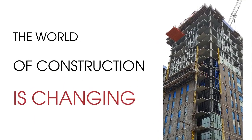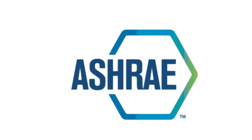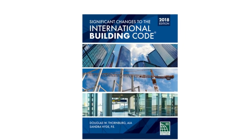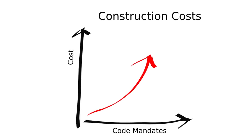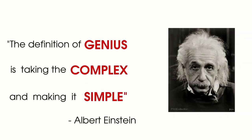The world of construction is changing. We were expecting higher performance and greater safety in our buildings. New building codes for fire and energy are increasing complexity and driving up costs. In this changing world, how do you achieve the complex task of simplifying construction?